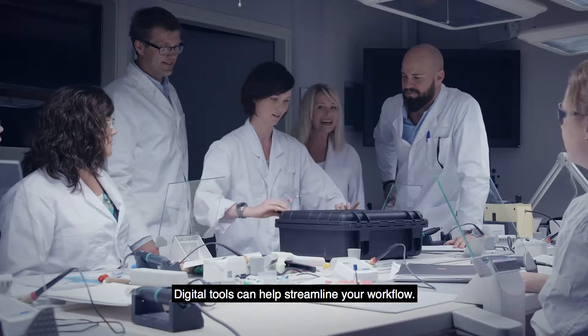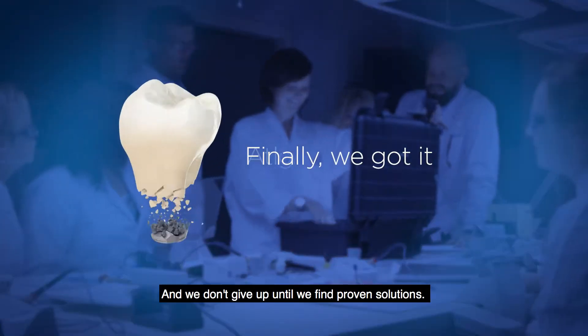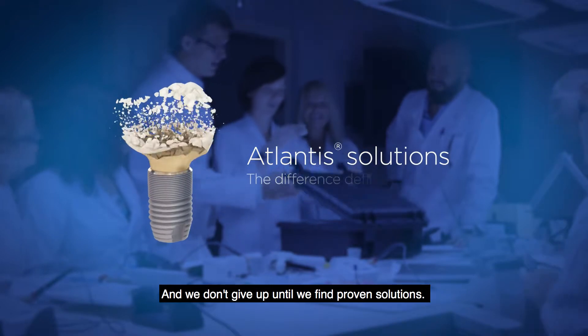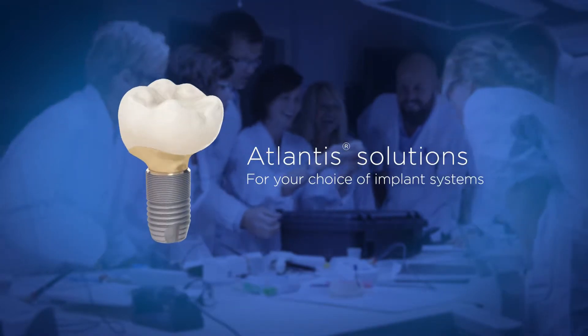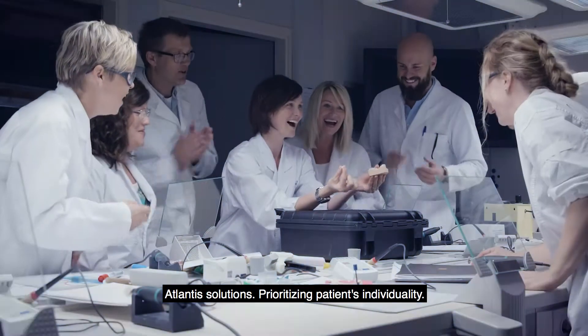Digital tools can help streamline your workflow, and we don't give up until we find proven solutions. Atlantis Solutions — prioritizing patients' individuality.